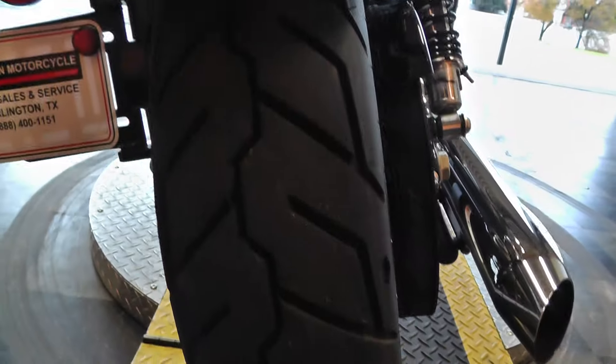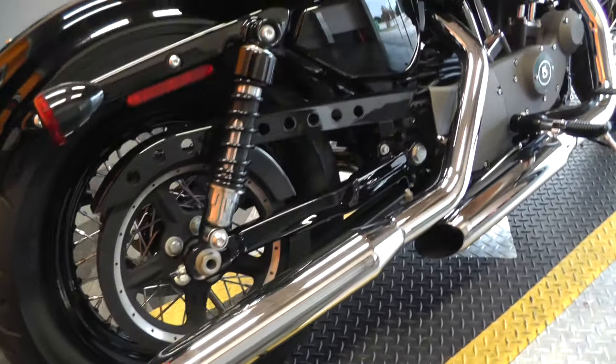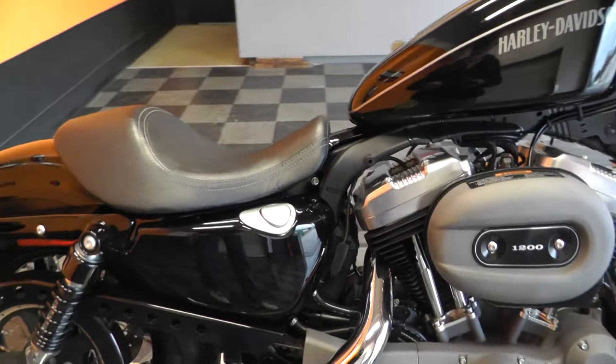Got a good tire on the back, lots of rubber left on it. Factory exhaust — I think it's probably had the baffles taken out because it's got some nice little volume to it.